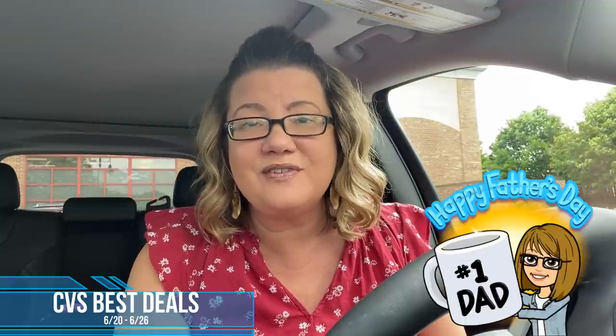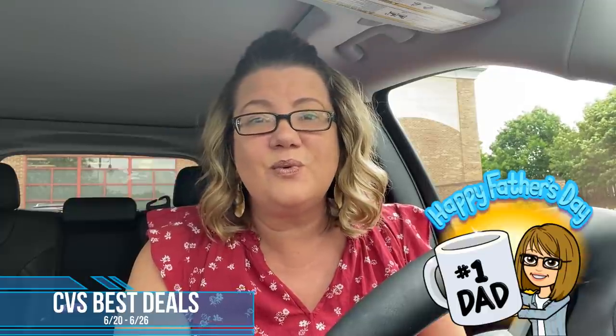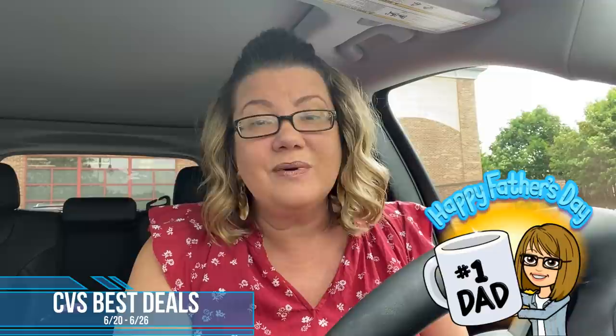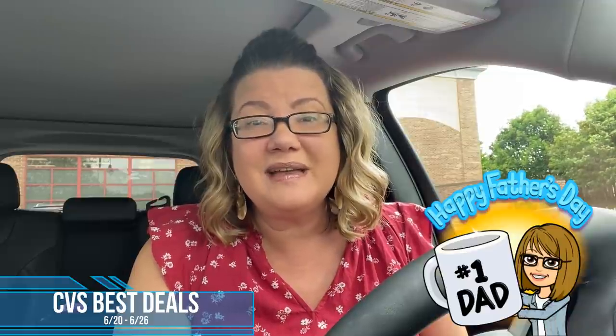Hello everyone, welcome to your CVS Best Deals video for the week of June 20th through the 26th. A big happy Father's Day to all the dads out there. Hopefully through couponing you've been grabbing some great items for a really awesome Father's Day gift. Now we're going to dive in store and check out the best deals. We have laundry deals, candy and cookie deals, razors, makeup, and actually free candy this week. So let's get started.